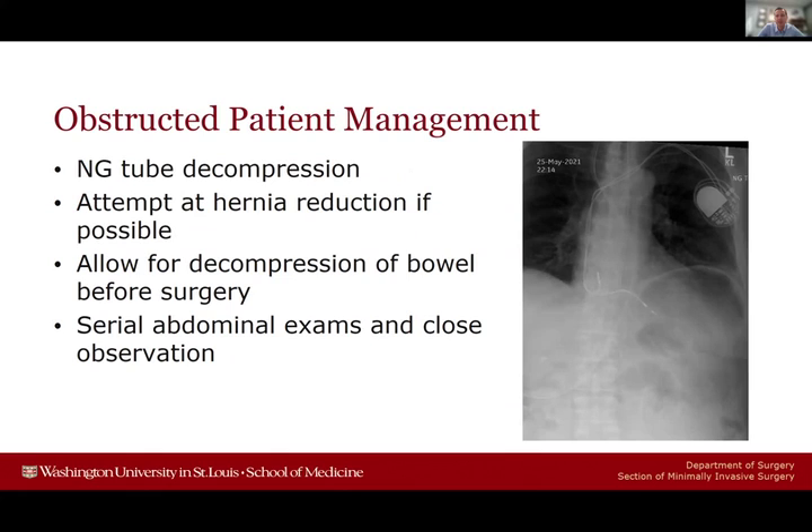When I see a new patient with an obstructed hernia, my first step is NG tube decompression, followed by attempted hernia reduction if possible. I usually allow for decompression of the bowel before proceeding with surgery. If we rush to surgery with high-grade obstructions and significant bowel dilation, this can make definitive hernia repair very challenging because the bowel is markedly distended and at higher risk for injury during manipulation. Allowing the bowel to decompress with an NG tube before surgery can be helpful for achieving definitive repair.